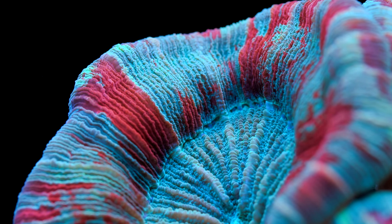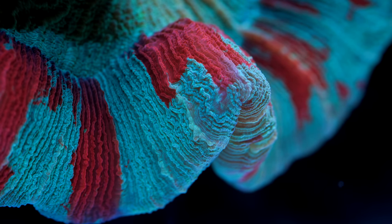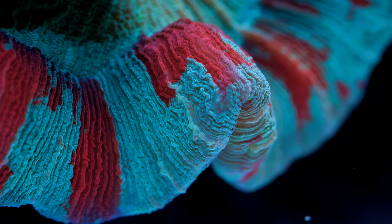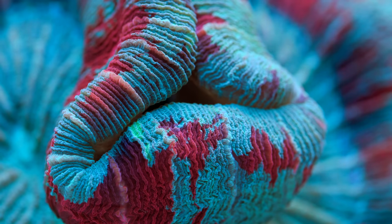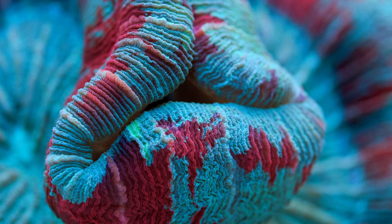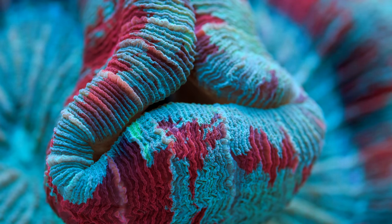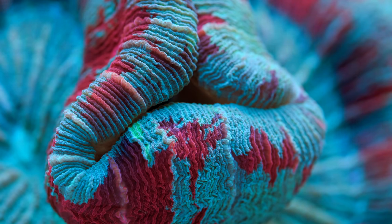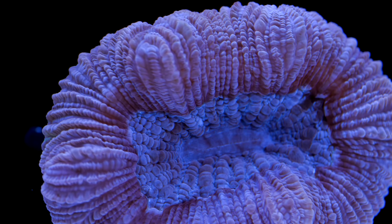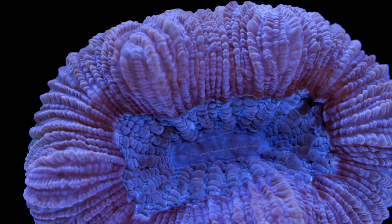Trachyphyllia are commonly referred to as open brain corals and they are one of the most popular large polyp stony corals amongst beginners and advanced reef hobbyists alike. Like with any coral, their naming convention can bounce around a bit as new information is uncovered. Let's briefly look at their taxonomy. Taxonomy is the part of biological study that deals with the classification of organisms and explores the similarities and differences between them. It can be useful to know the taxonomy of your coral as such information can provide insight into its needs based on its close relations that were similarly classified.